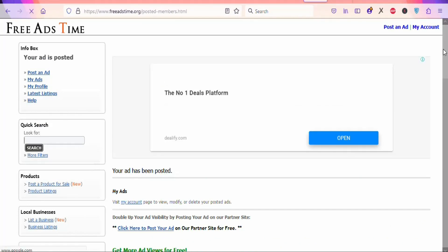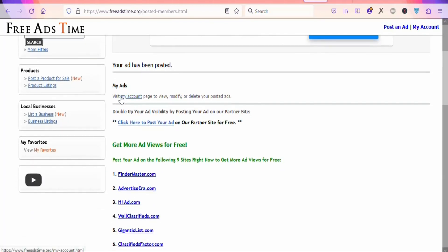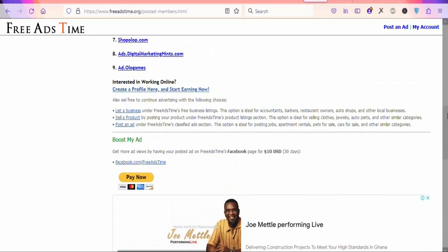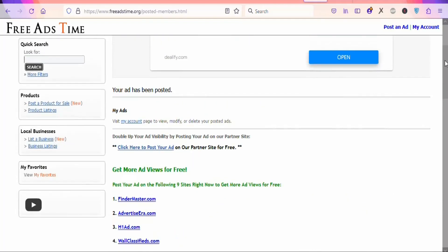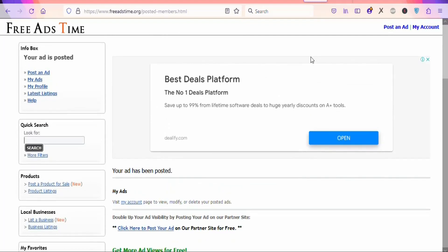Your ad is available on the website. If you click on 'My Account,' you can see your ad. You have to keep posting free ads on this platform so that you can get a lot of people to view your ads and click through your affiliate link to buy the product. Once they do so, you are going to be earning money.